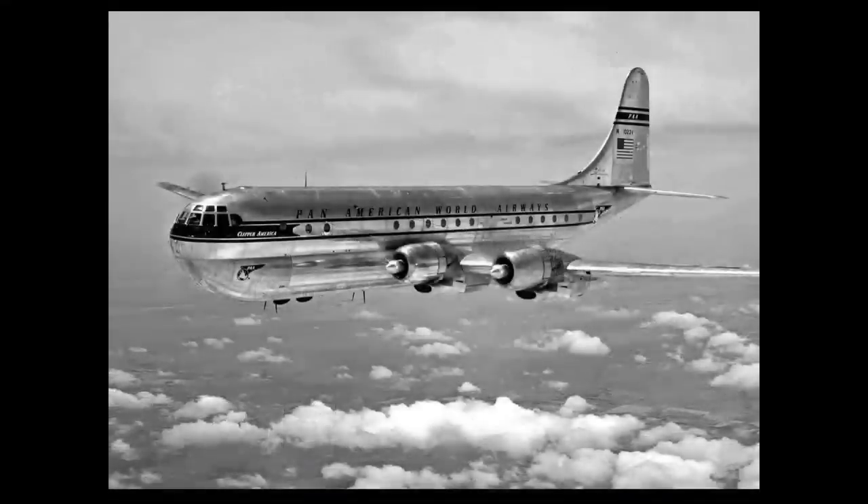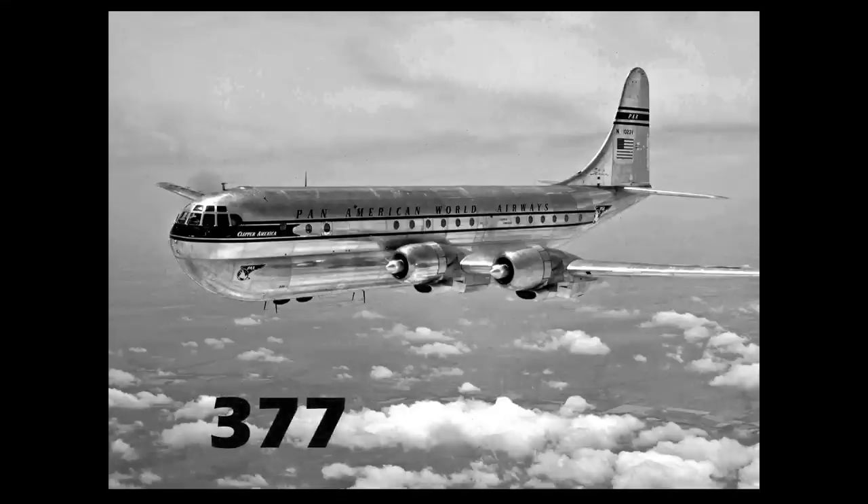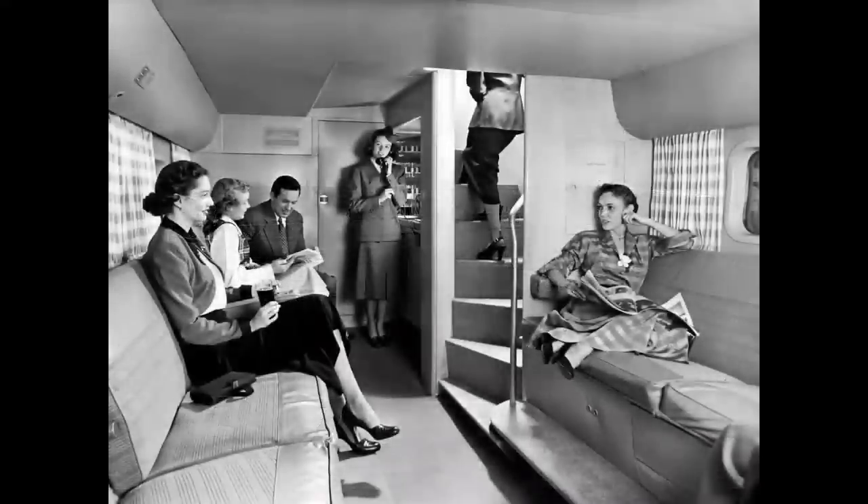Finally, the last piston-powered airliner in Boeing's family was the 377 Stratocruiser. This was the ultimate luxurious airplane with a lower deck lounge and a spiral staircase that appeared again in the 747 Jumbo Jet.